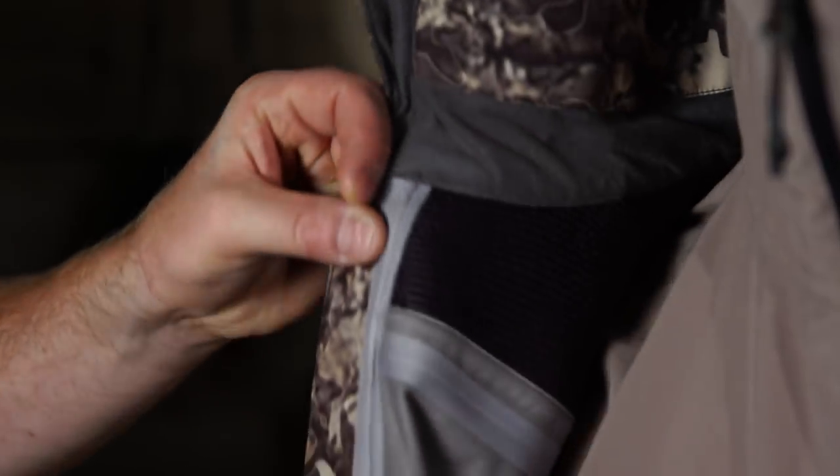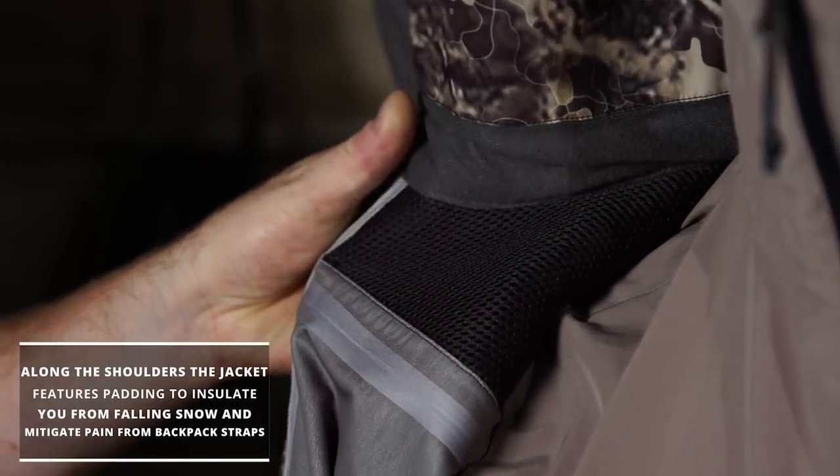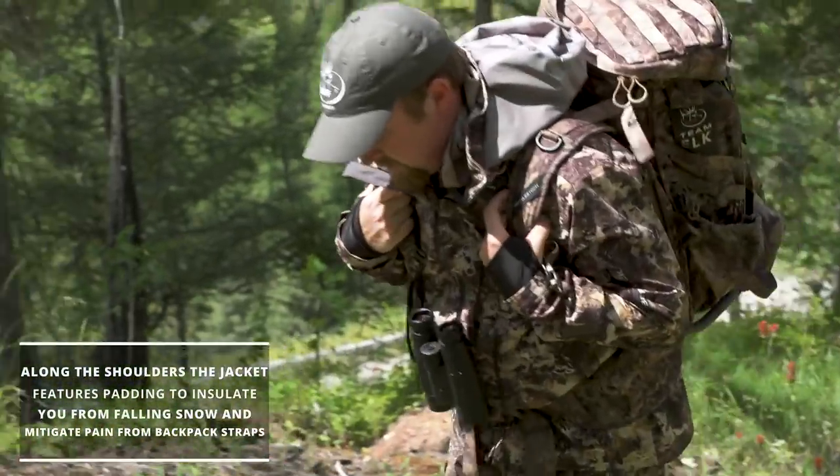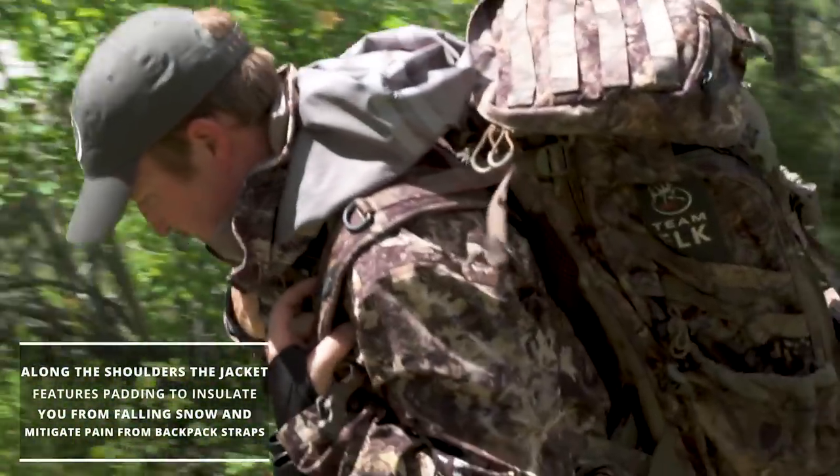And I've saved the best for last. Along the shoulders, the jacket features a small amount of padding, not only to insulate you from falling snow, but it also helps mitigate pain from backpack straps digging into your shoulders.